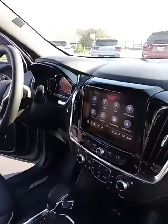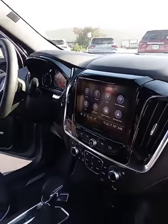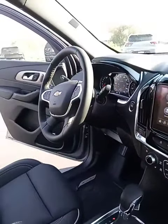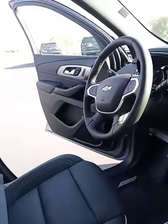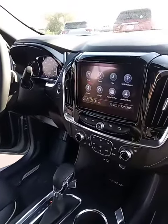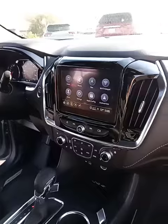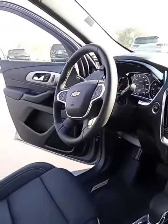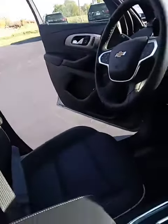This is a 4-door sport utility with a 3.6 liter V6. It's got remote start, rear park assist, a heated steering wheel, heated seats, and cooled seats.